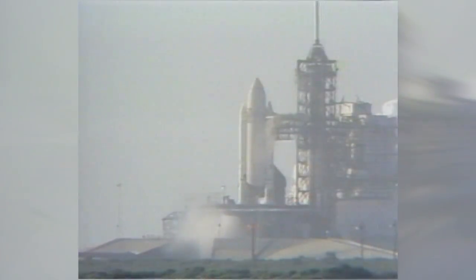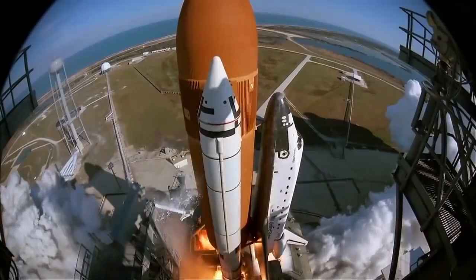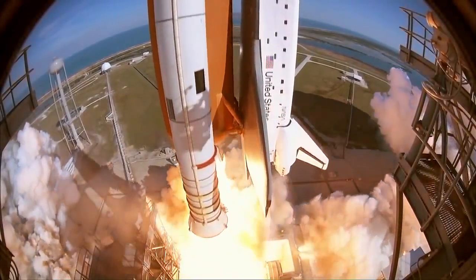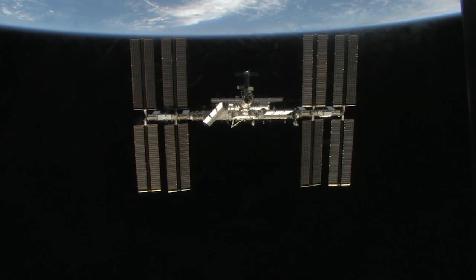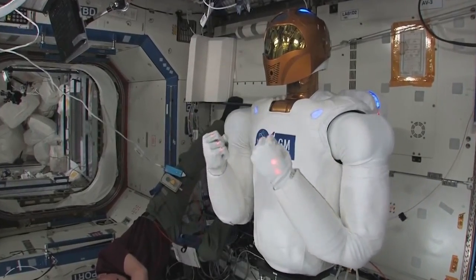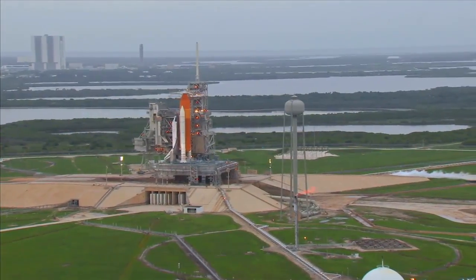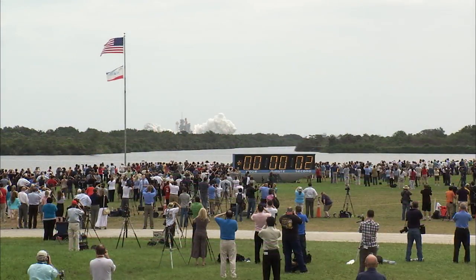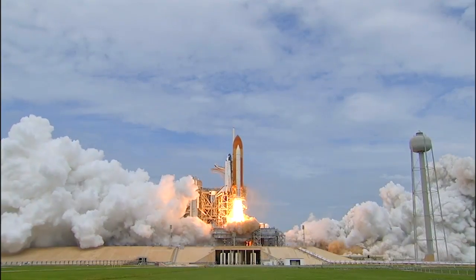In 1981, Pad A began hosting the world's first reusable spacecraft, NASA's space shuttles, on missions that would make working in space more commonplace while still achieving breathtaking science and accomplishing engineering feats that would have been out of reach before. The Launch Complex hosted shuttle missions for 30 years, including the first and last missions for the reusable orbiters. And liftoff — the final liftoff of Atlantis on the shoulders of the space shuttle.